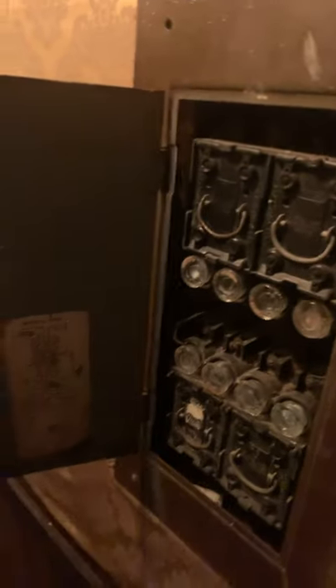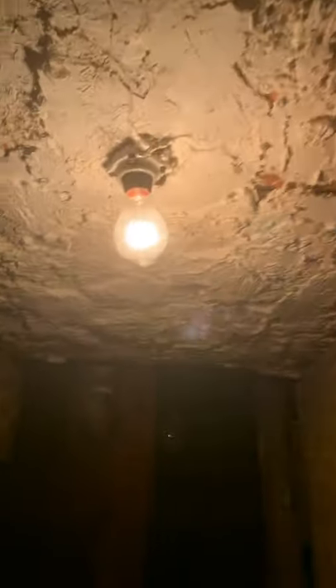And this fuse box does work too. The whole thing is wired with knob and tube, which I wired myself. My dad's an electrician, so he taught me how to wire things when I was three.